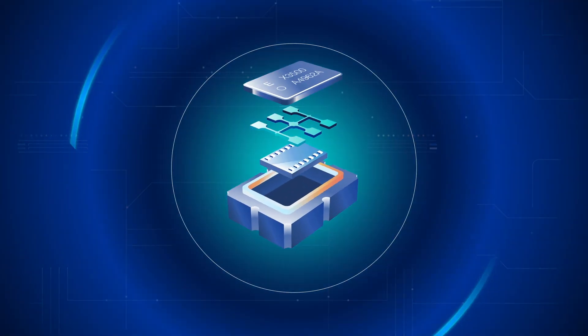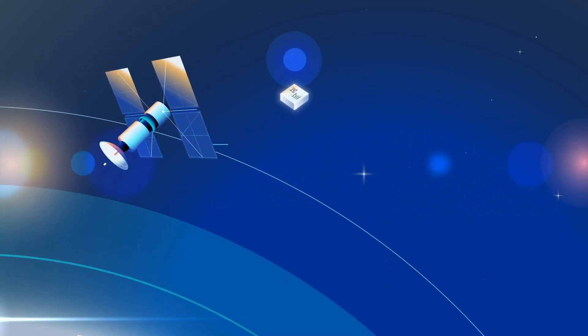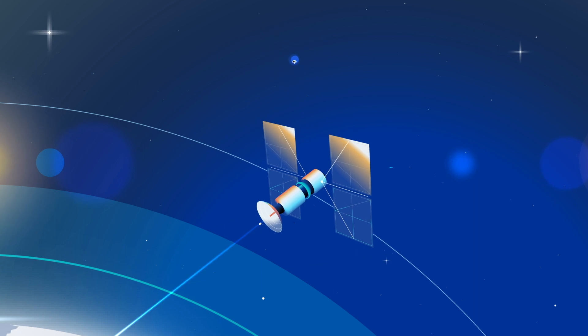Our quartz gyroscopes withstand low atmospheric conditions, and can be specifically tuned for small satellite guidance, where low-angle random walk is critical.